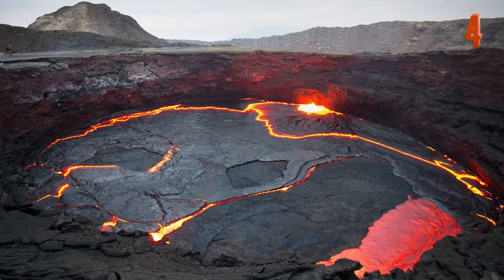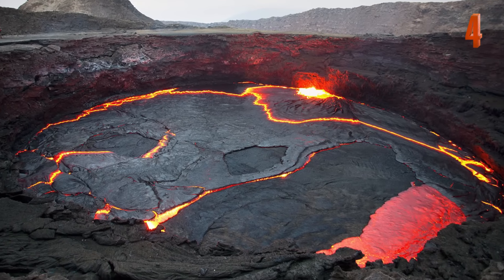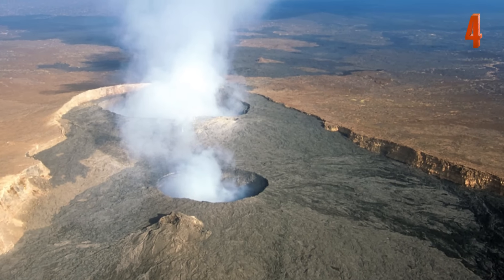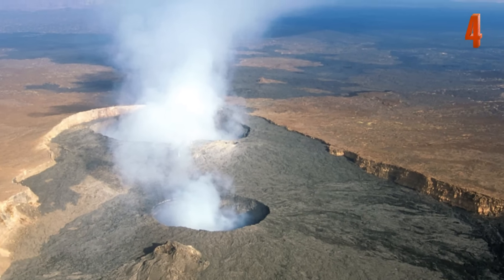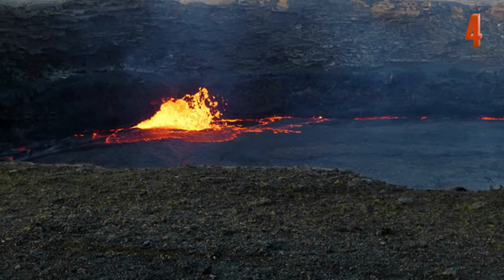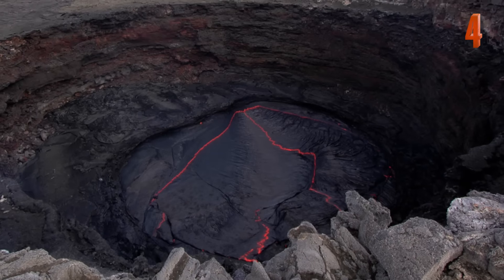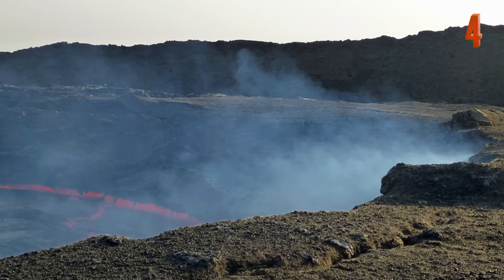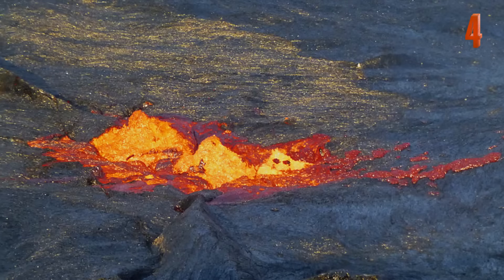Located in Ethiopia, the Erta Ale is a continuously active volcano. Little is known about the volcano because the surrounding terrain is of the most inhospitable in the world, and the people surrounding it do not welcome outsiders. Meaning Smoking Mountain in the Afar language used by the locals, the volcano has contained a lava lake for the past century, which is a unique feature that only six volcanoes in the world currently have.